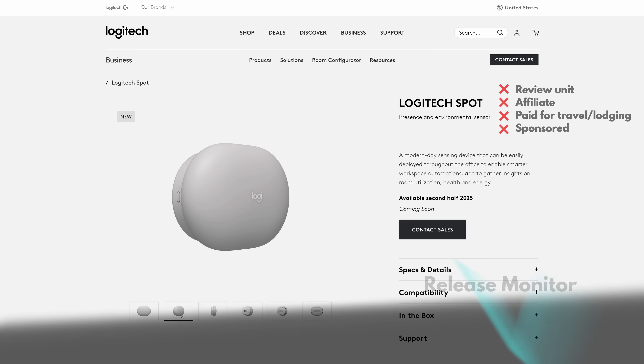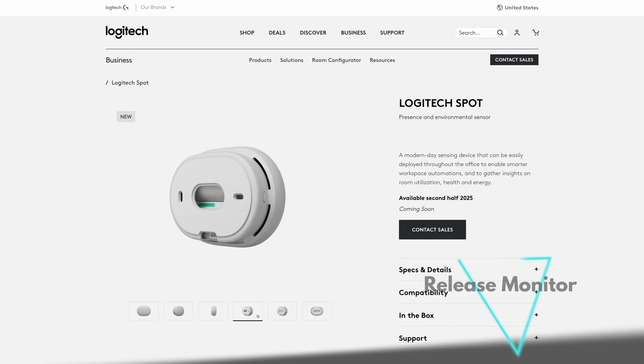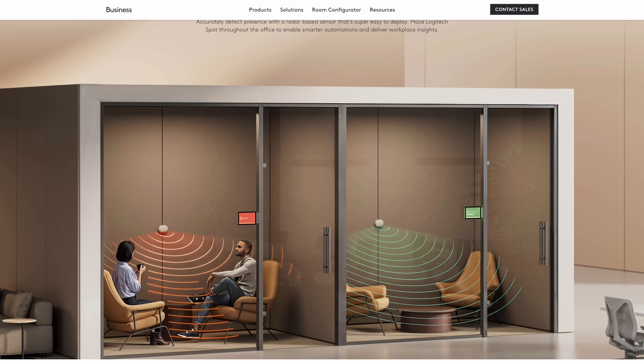Our release monitor has one product this week — the new Logitech Spot, a device that can detect the presence of people using millimeter wave radars. These can last up to four years on a single battery, and you can imagine them being useful for remotely knowing if a meeting room is free. Pretty cool.